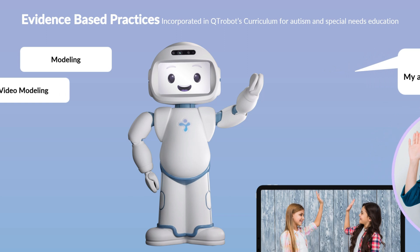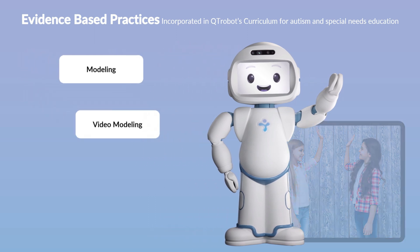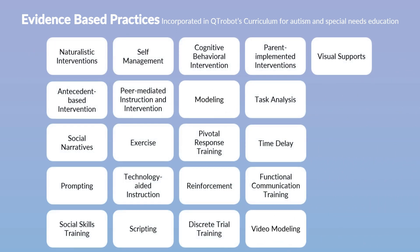Cutie Robot also leverages the learner tablet to demonstrate video modeling. Through the tablet, Cutie Robot presents videos of children or adults performing various social behaviors. This combination of robot and video modeling, followed by demonstrations by the learning partner, facilitates learning of behaviors in a generalizable way.